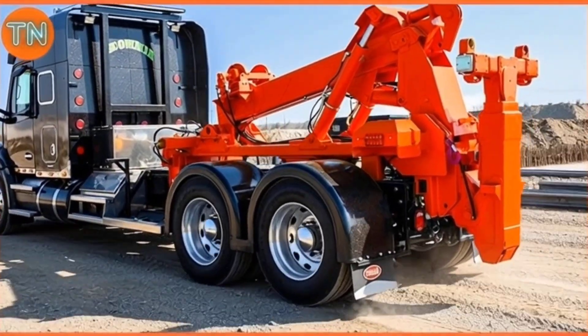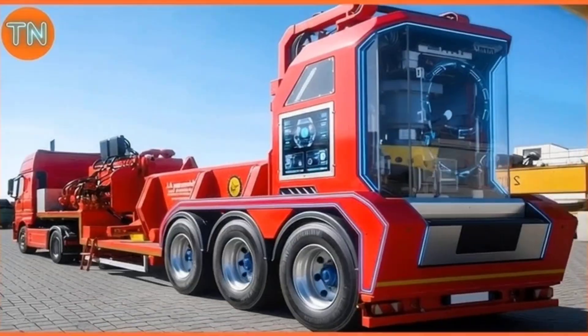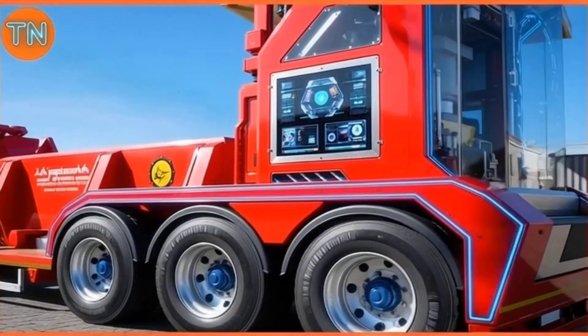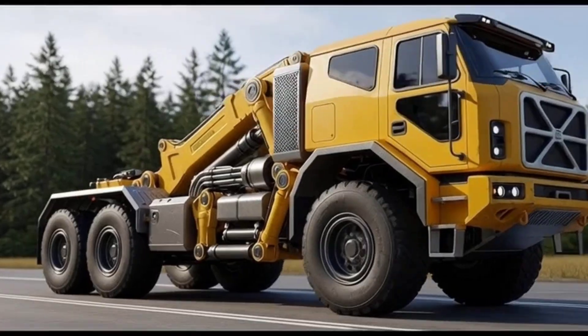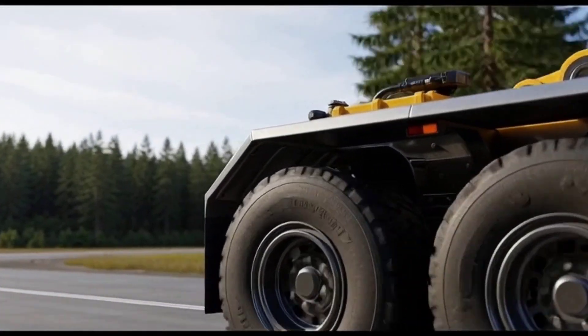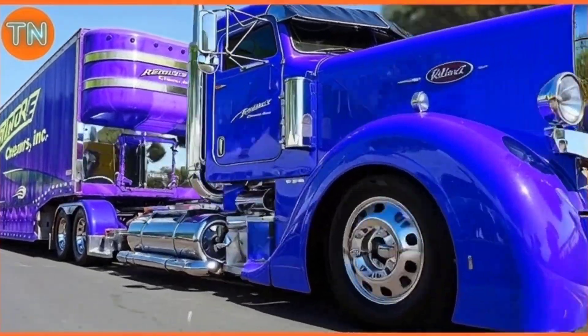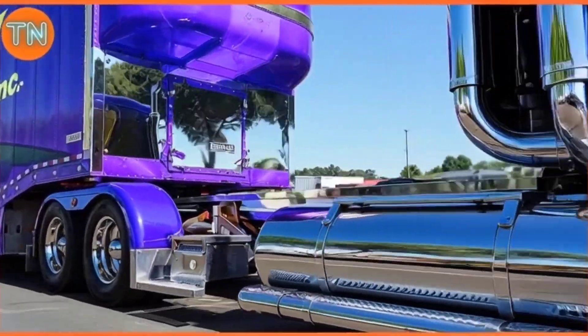In 1962, engineers experimented by fitting one T100 with a gas turbine engine, but the idea was quickly abandoned after fuel consumption proved wildly impractical. In the end, only four units were ever built, making the T100 a true rarity. Today, one survives in a French museum, standing as a monument to audacious engineering and industrial ambition.